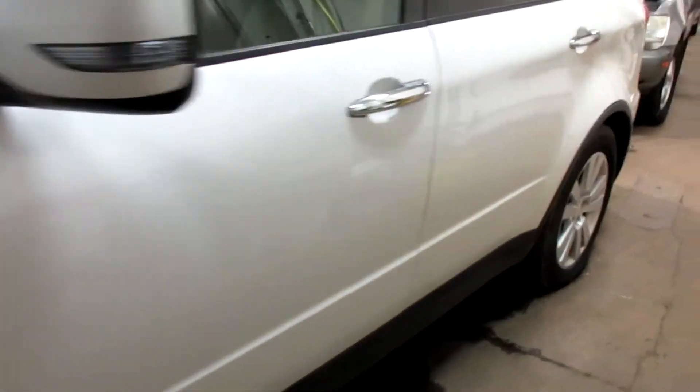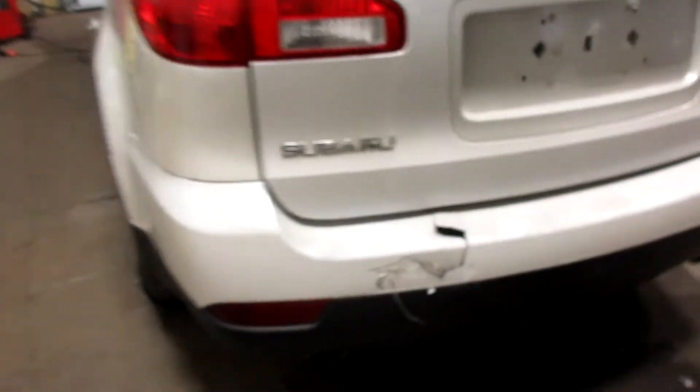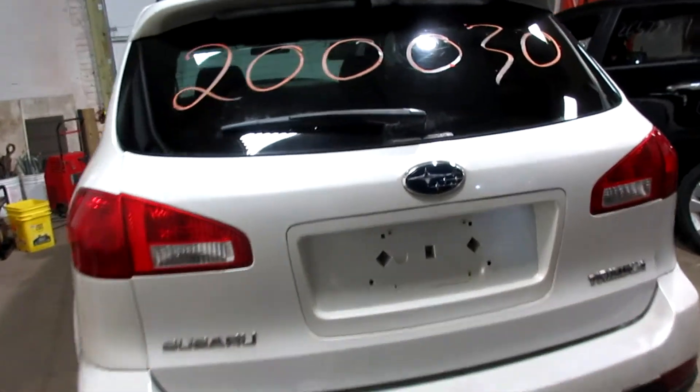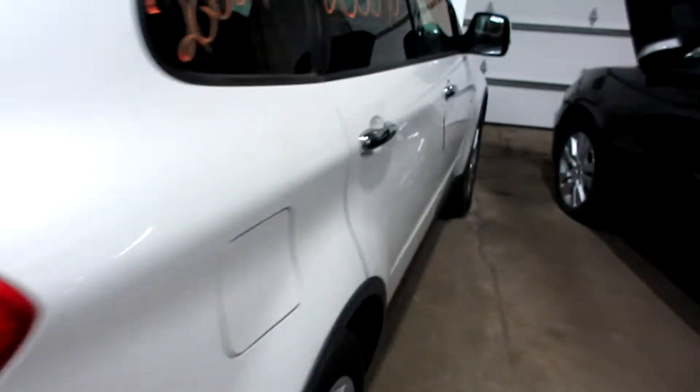Got some pretty nice parts to this vehicle here. The rear door's just got a little bit of clear coat peeling, but other than that it's not bad. Unfortunately, the rear bumper is no good due to the damage there, but we do have some nice taillights, a nice rear deck lid, and some nice passenger side parts as well.